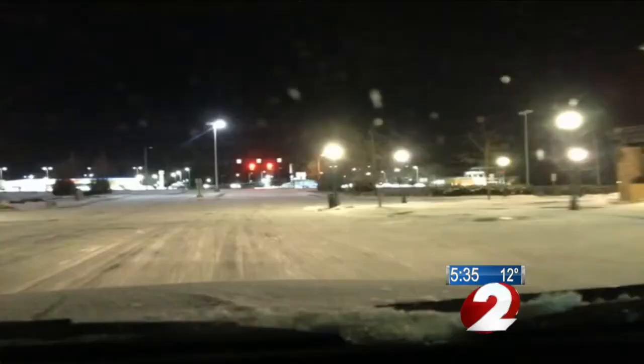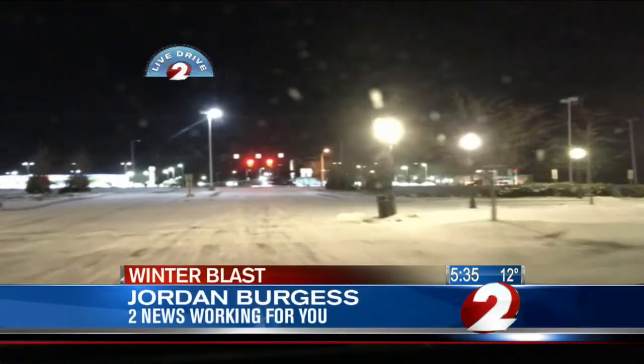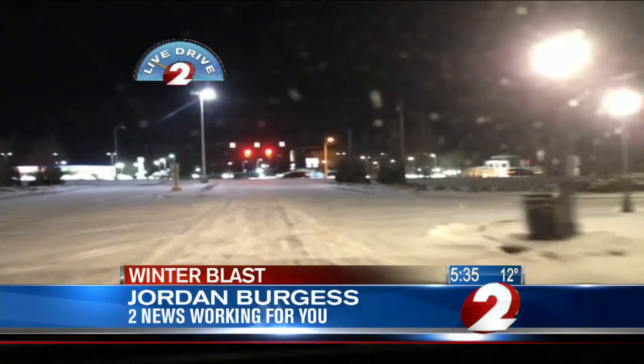While temperatures fall and windchill advisories are in effect for some of the Miami Valley, others are seeing potentially slick roads this morning. Jordan Burgess is in Live Drive 2 and has been out all morning tracking those conditions. Right now we're here in the Dayton Mall area, and you can see a snow-covered road here.